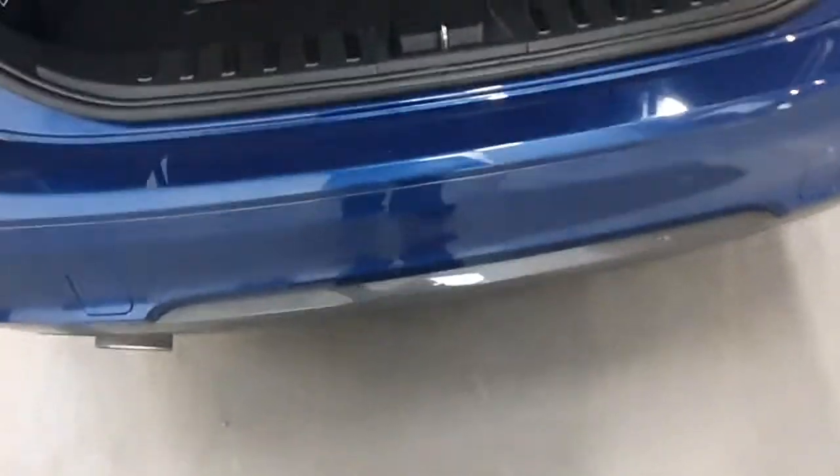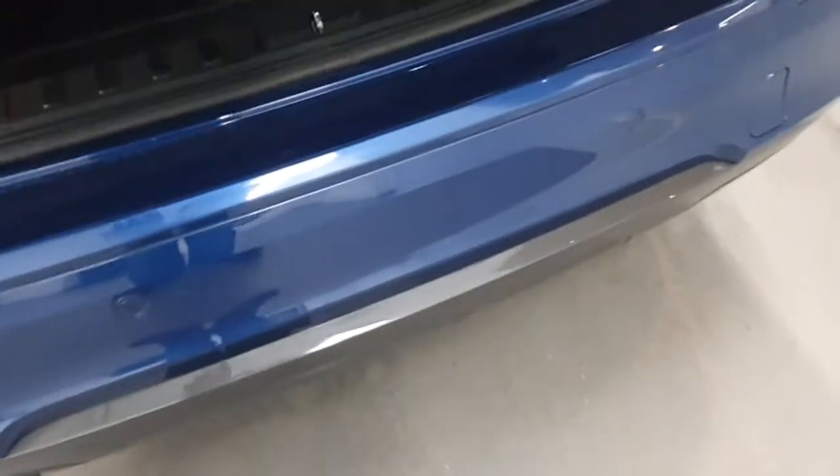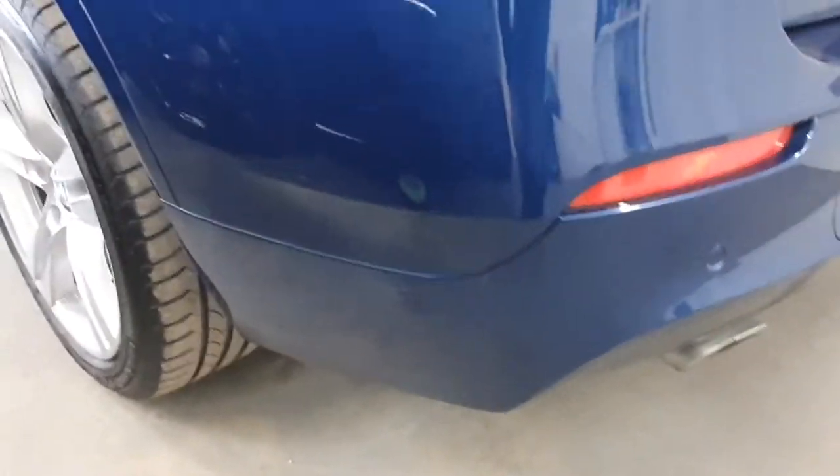That really is it — lovely, very nice indeed, and no damage to the rear bumper at all, as we can see here.